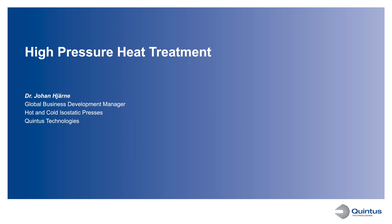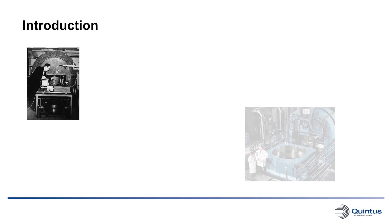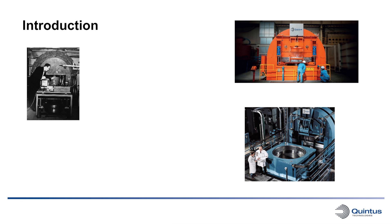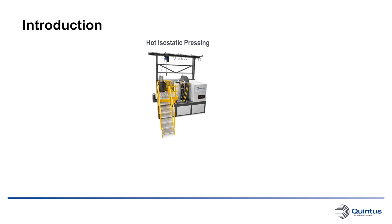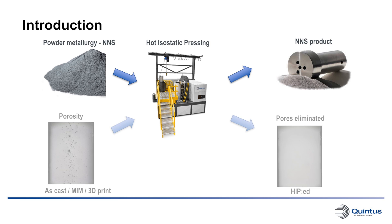Hello everybody and welcome to this webcast with the title High Pressure Heat Treatment. My name is Dr. Johan Gjerne and I work as a Global Business Development Manager for Quintus Technologies. Quintus Technologies has been delivering state-of-the-art hot and cold isostatic presses across the globe for the past 50 years. For many years hot isostatic pressing has been used for consolidation of powder and removal of porosity from castings. Quintus Technologies has now redefined its HIP process by combining it with heat treatment, thus enabling a one-step post process for investment castings, metal-injected molding, or the fast-growing area of metal additive manufacturing. This process is called High Pressure Heat Treatment.